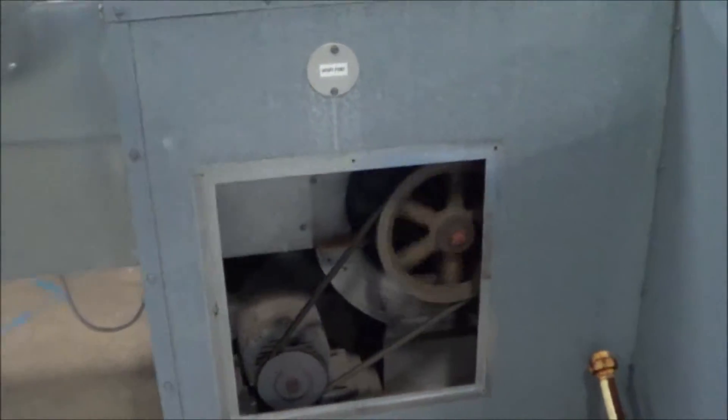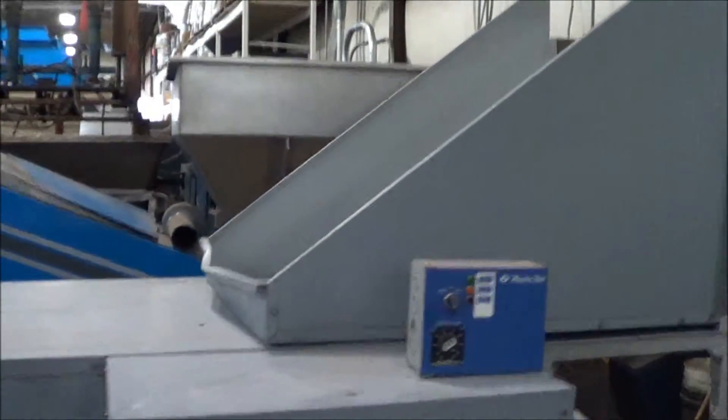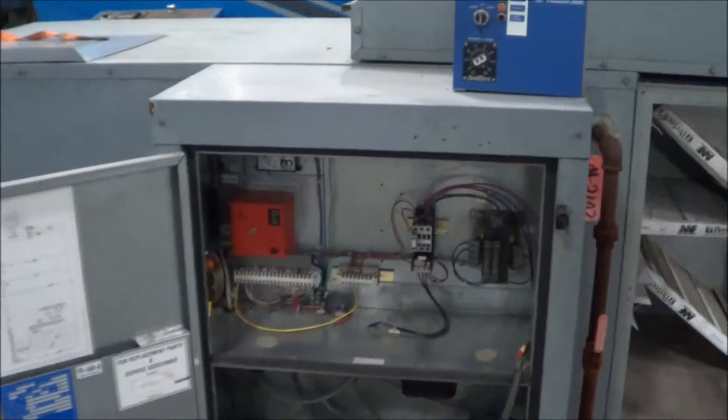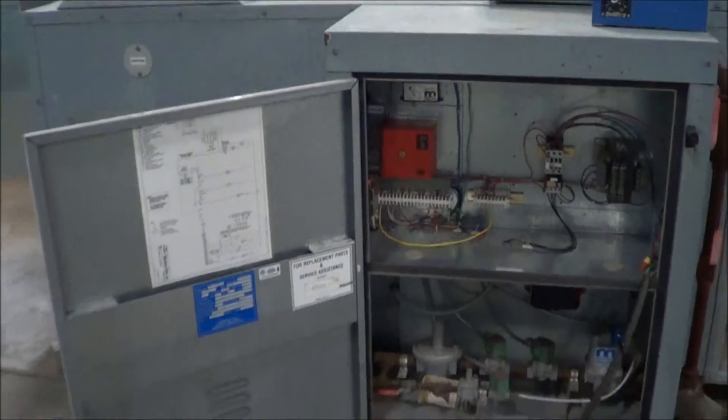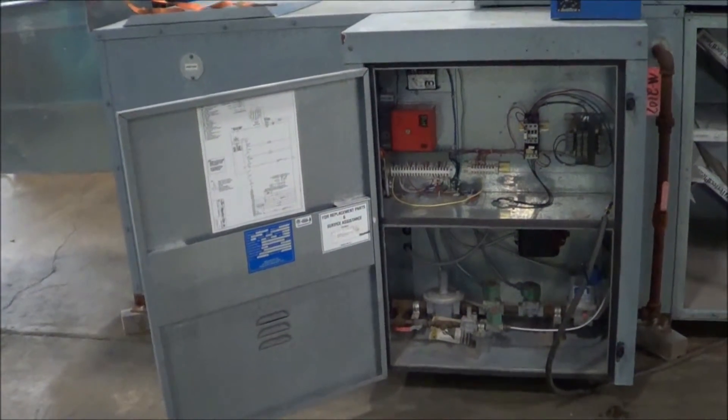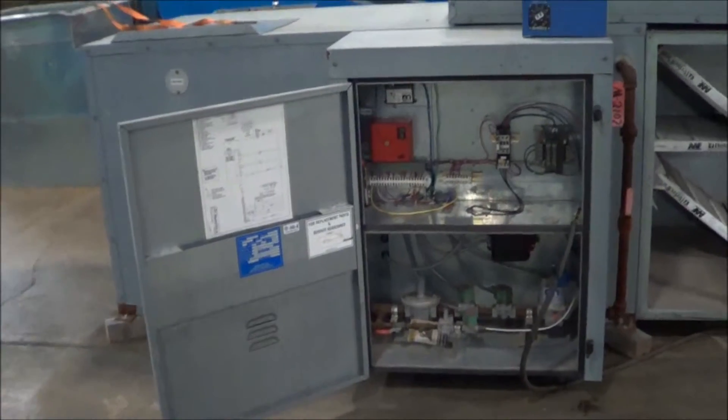The unit runs very well. We currently have the rain and snow shield detached on top there. This was manufactured in 2000, 690,000 BTU, 8,000 CFM. It does have the FireEye controller.